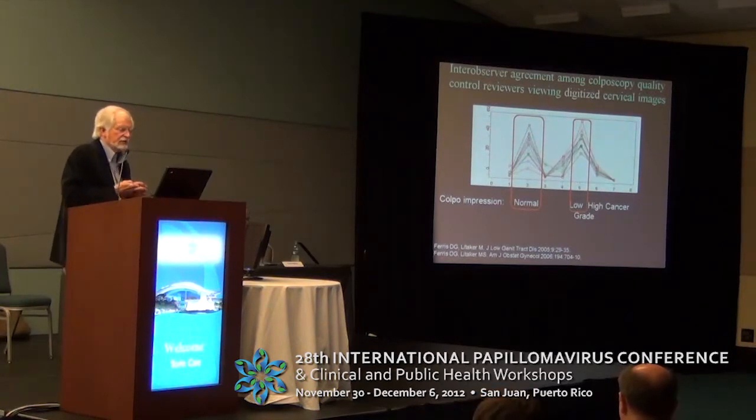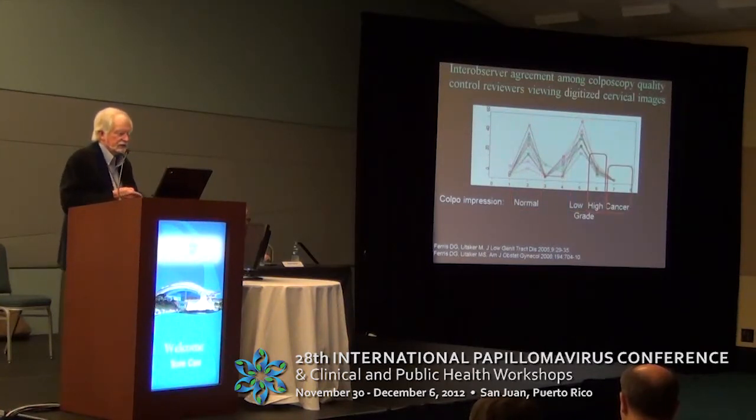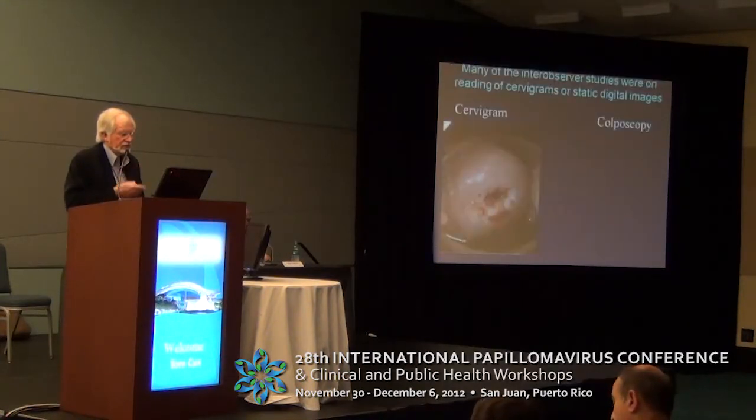If we look at some of the inter-observer variability results from the ALTS trial, you can see that each line is a different colposcopist. The colposcopist in orange called things normal very seldom, and the one in purple called it normal a lot, and everybody else was in between. Same for low-grade — there was a lot of inter-observer variability. When you got to high-grade and cancer, this started to get much more narrow.